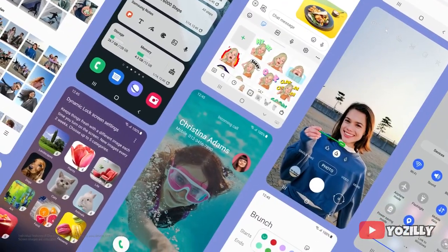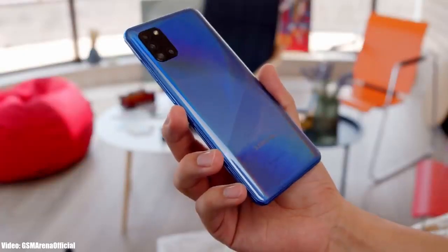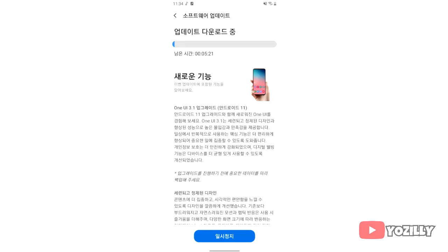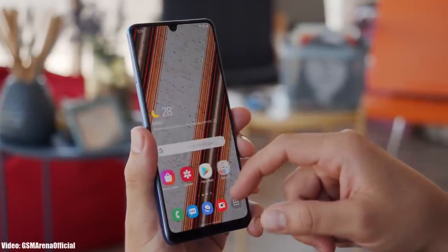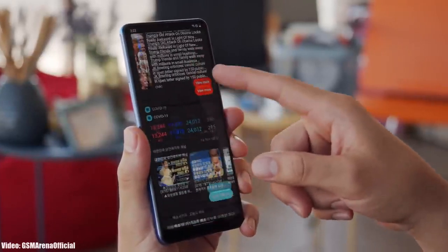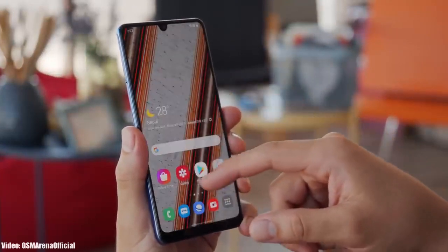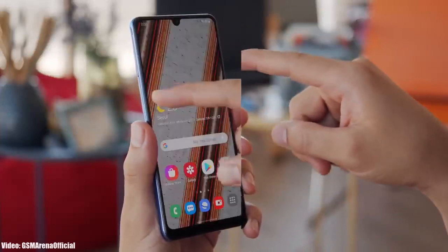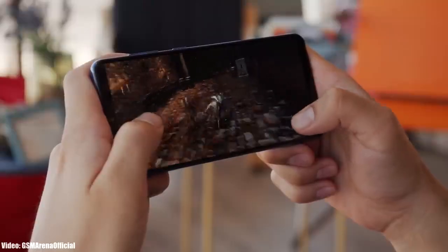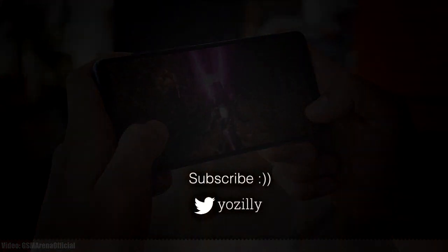There will be a lot more changes and features in One UI 3.1. As for the rollout, this update is currently rolling out in South Korea — that's why the screenshot was in Korean — but within a few days it will expand to other countries. Keep in mind the rollout depends on your A31 model and region, but I think by the last week of April the update will be available in every country.